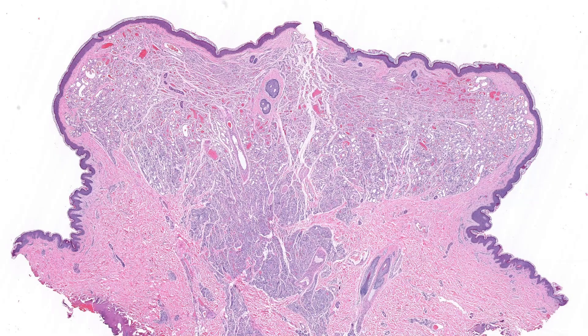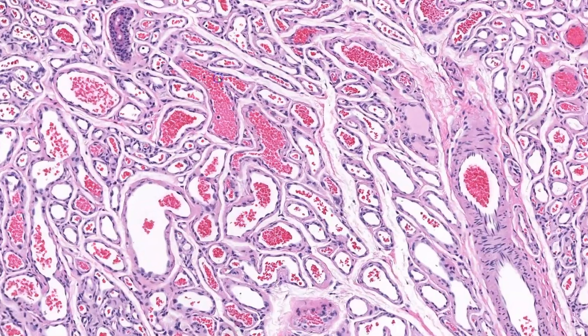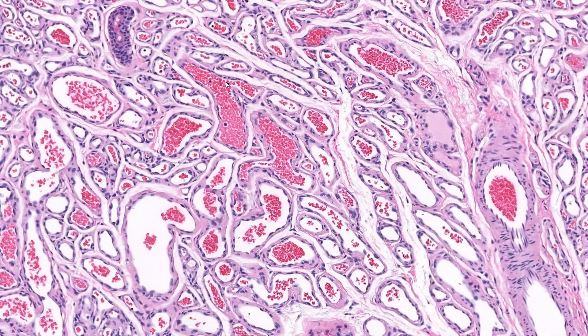In young children, one lesion that may enter the differential is infantile hemangioma. If these become irritated and inflamed, they can look very similar to lobular capillary hemangioma. In such a case, immunohistochemistry for GLUT1 can help. The endothelial cells of infantile hemangioma are GLUT1 positive, which is not seen in the endothelial cells of lobular capillary hemangioma.